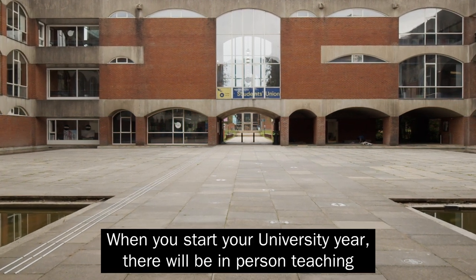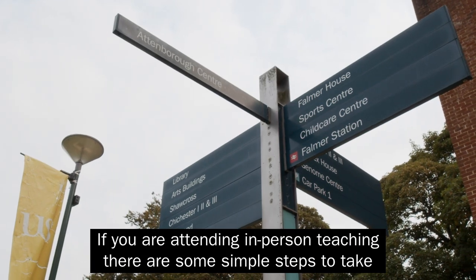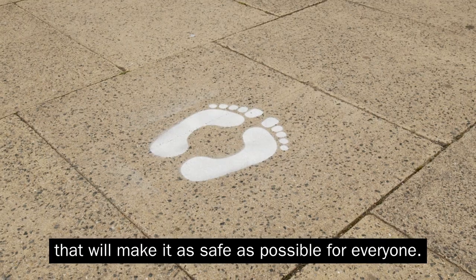When you start your university year, there will be in-person teaching alongside online classes. If you are attending in-person teaching, there are some simple steps to take that will make it as safe as possible for everyone.